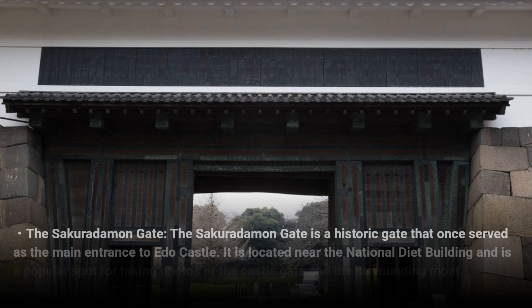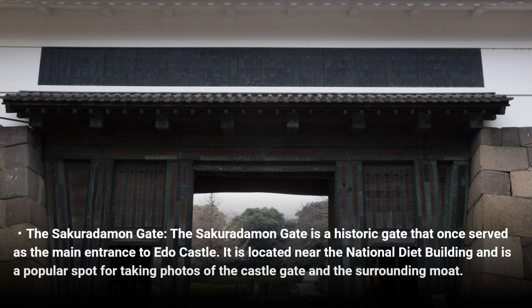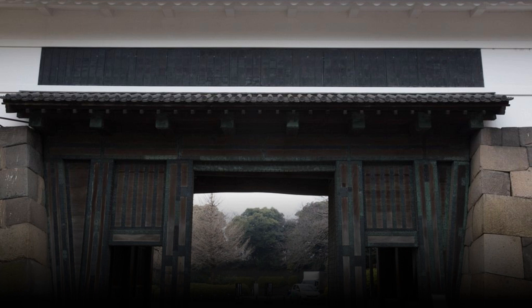The Sakuradamon Gate is a historic gate that once served as the main entrance to Edo Castle. It is located near the National Diet Building and is a popular spot for taking photos of the castle gate and the surrounding moat.